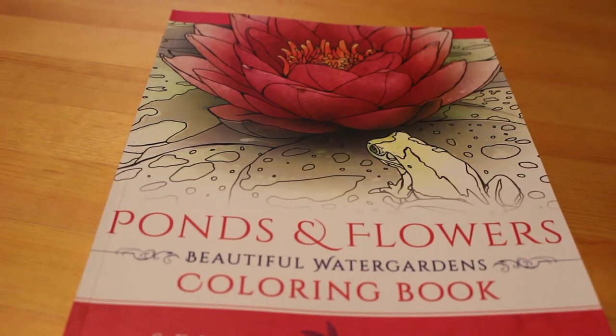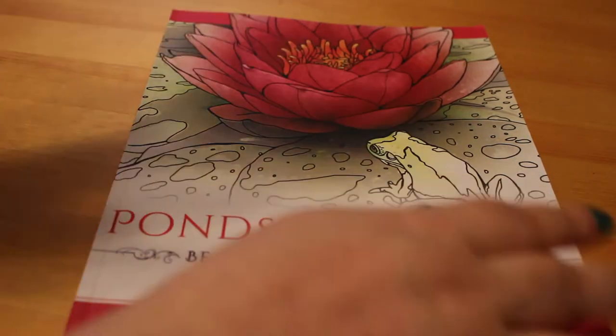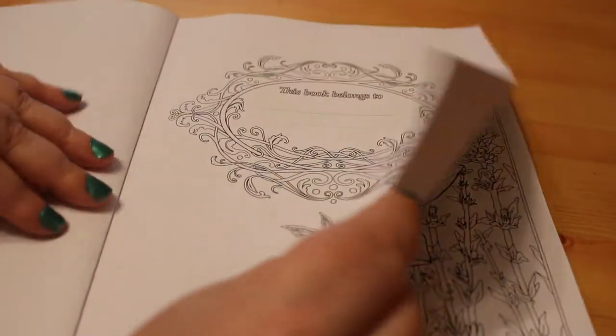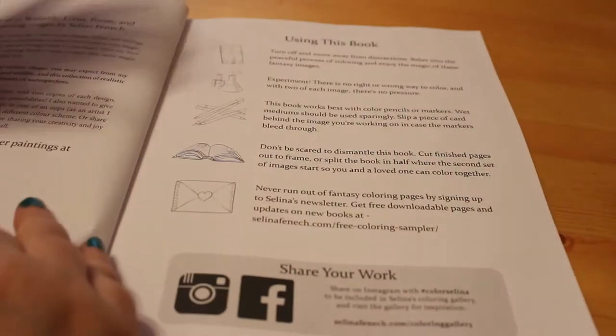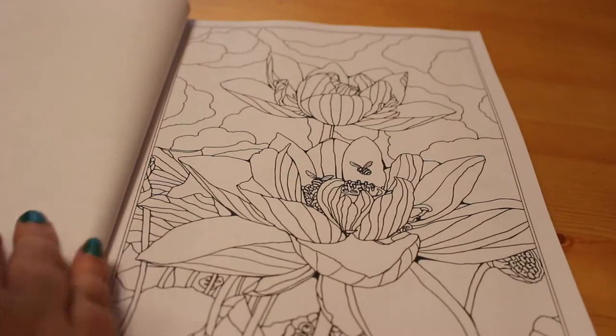Hi everyone, it's Andrea and I'm here today with a flip through the new Selena Fennec book Ponds and Flowers - a beautiful Walton Gardens colouring book. This is completely different from her normal fantasy and fairies pictures; normally she does beautiful women and things like that, but this is completely different, which is really nice.